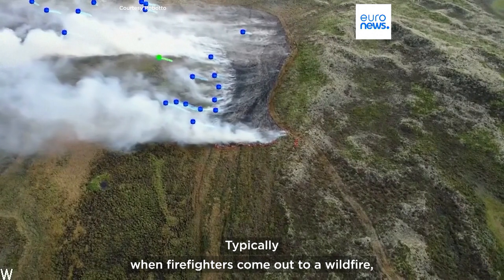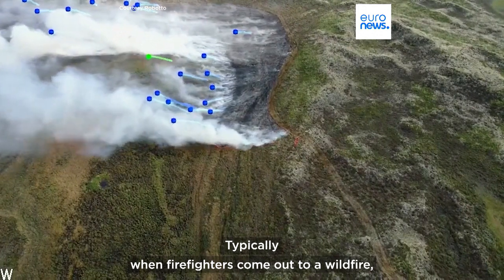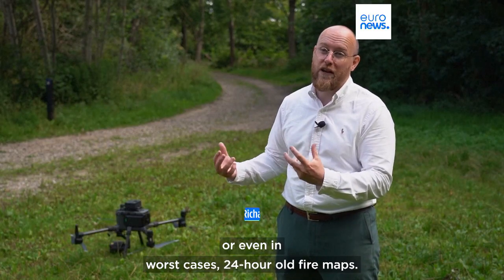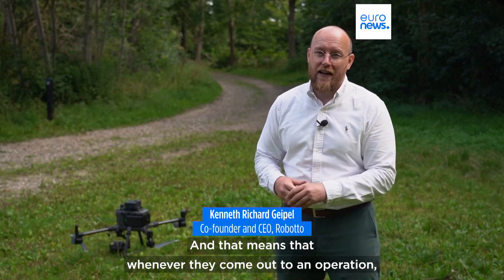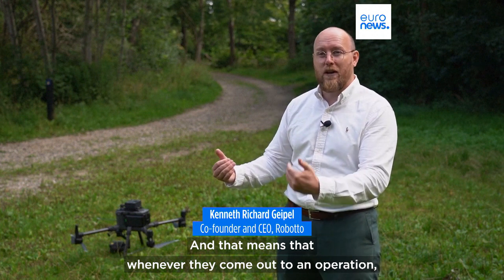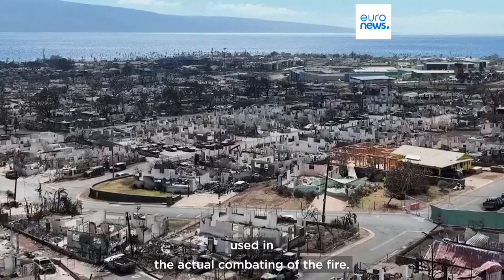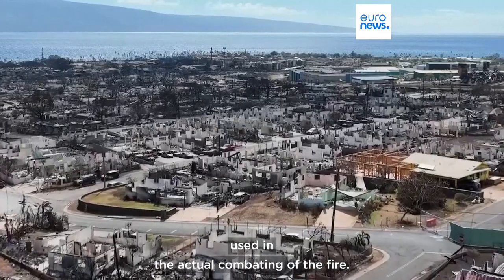Typically when firefighters come out to a wildfire, they rely on 12-hour-old fire maps, or even in worst cases, 24-hour-old fire maps. And that means that whenever they come out to an operation, they need to get an overview of the situation, which puts them behind in the actual combating of the fire.